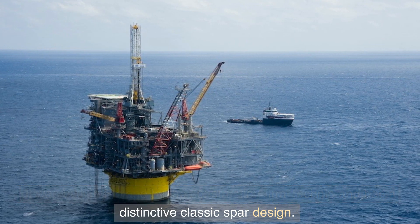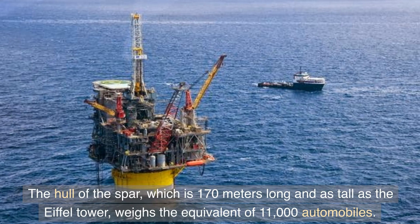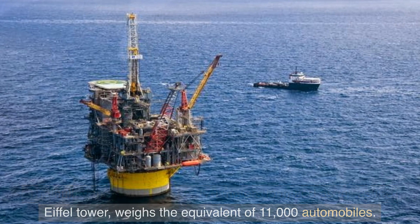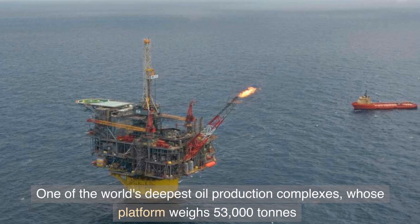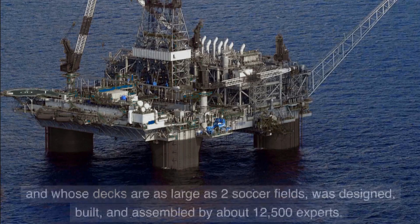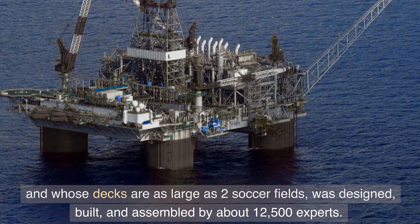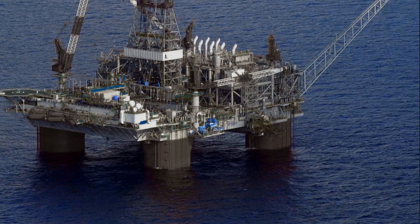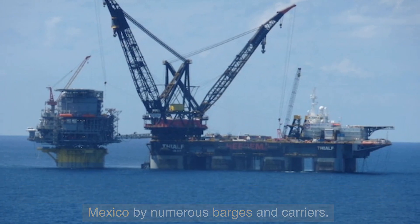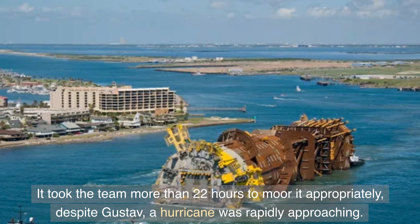It was built in Finland by construction firm Technip and has a distinctive classic spar design. The hull of the spar is 170 meters long — as tall as the Eiffel Tower — and weighs the equivalent of 11,000 automobiles. The platform weighs 53,000 tons and its decks are as large as two soccer fields. It was designed, built, and assembled by about 12,500 experts. The spar and platform were delivered from Finland to the Gulf of Mexico by numerous barges and carriers.